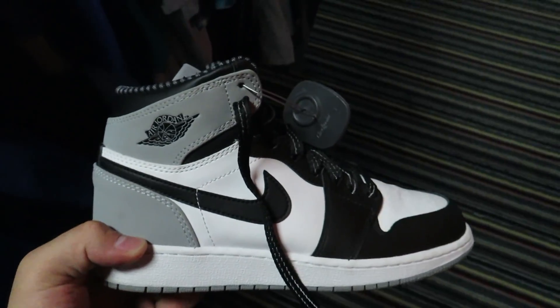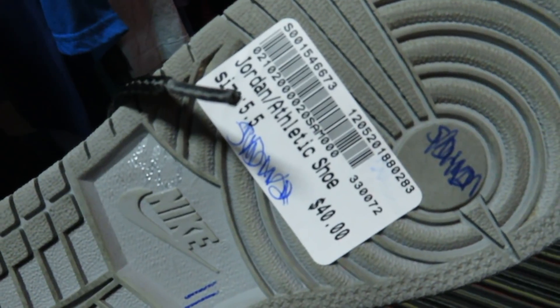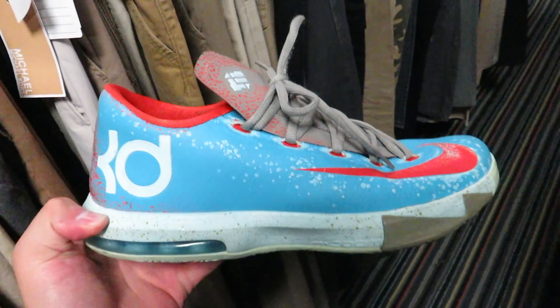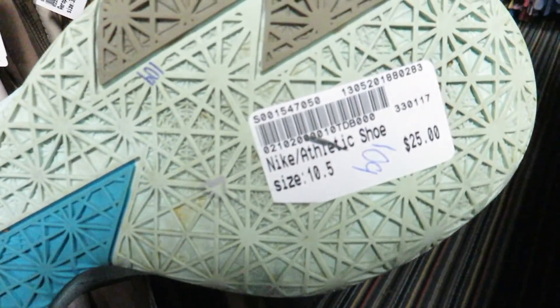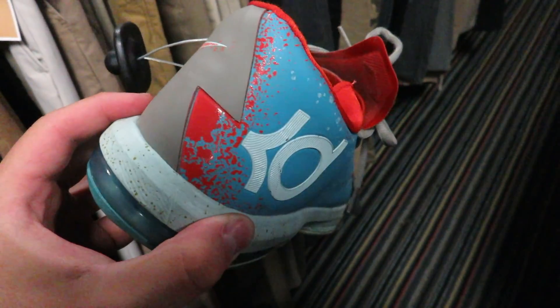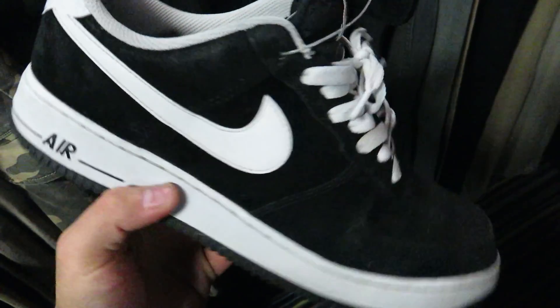These are cool — you don't really hear too many people talking about these, the Barron ones. I forgot what these are called, like snow crab or something, I don't remember. Your simple black-and-white Air Forces.